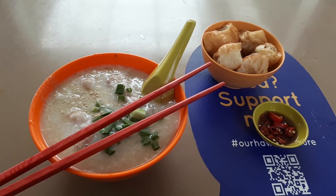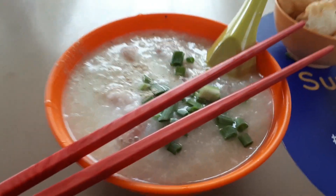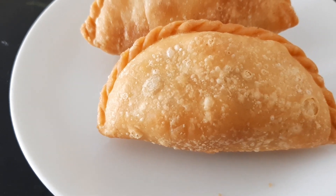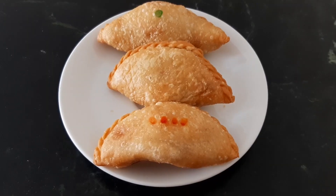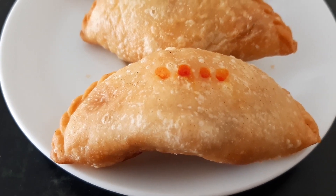And since we are here, why don't we have some porridge — some pork porridge. And lastly, how about some curry puff? Some unusual flavored curry puff. So join me at Commonwealth Crescent Food Centre as I explore the food here. Want to find out more? Join me after the intro.